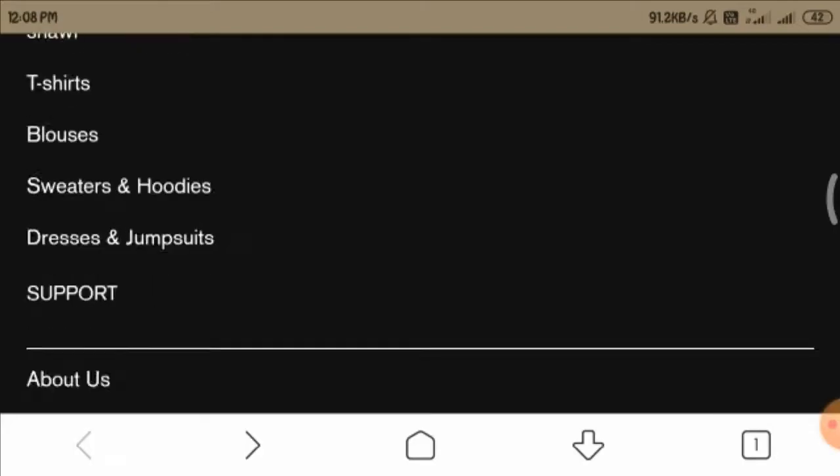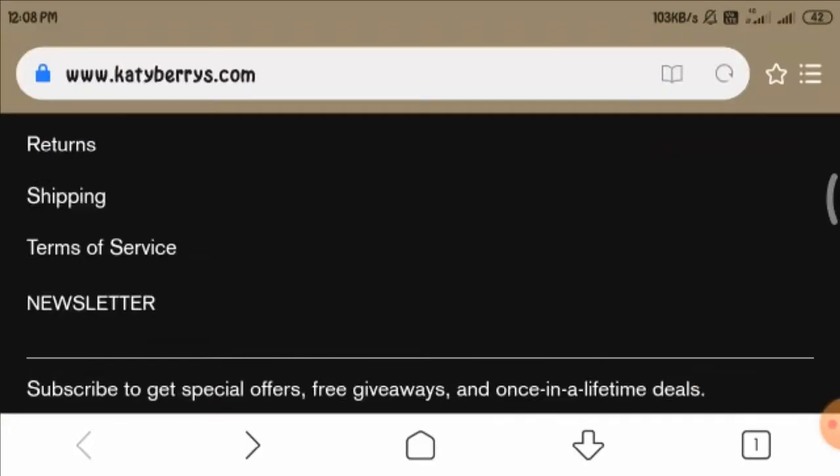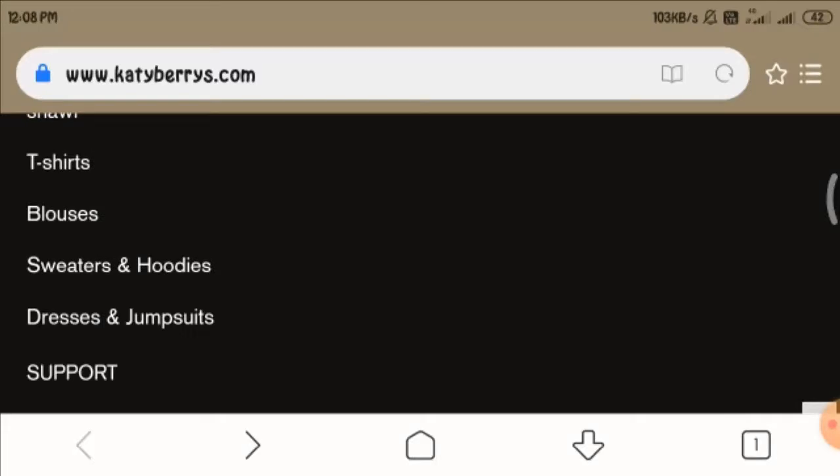So giving a final word: I won't suggest you buy anything from this website, as it seems a possible scam. So be aware and shop wisely. I hope today's video was informative for you. If you have any reviews regarding this website, do let us know in the comment box below.